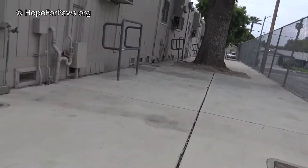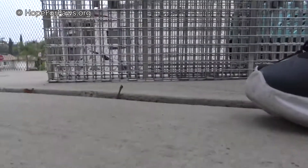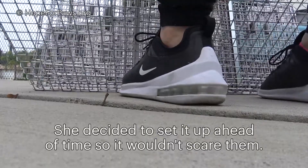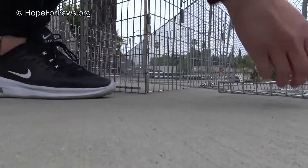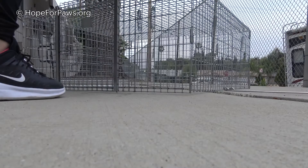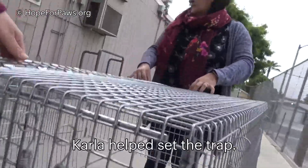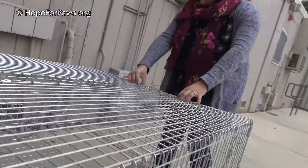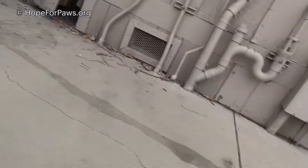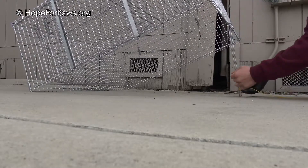I'm going to set this up here right now, because I don't want to make a whole bunch of noise when I get over there. You've been feeding them about right there. Let's go.